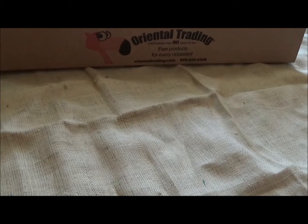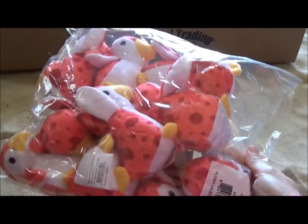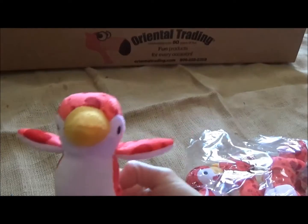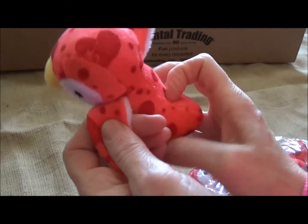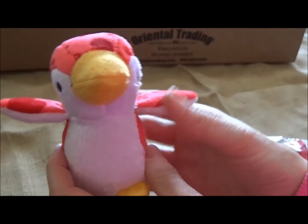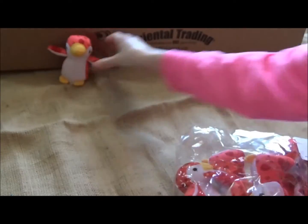First, I got a dozen cute little penguin valentine stuffed animals. They're so cute — I love them so much. It's the perfect size for little hands and really it's perfect for all ages. They've got these cute little hearts on them. So we got a dozen of those.